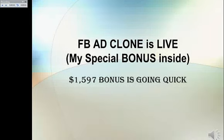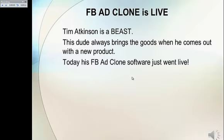FB Ad Clone is live and my special bonus is inside! It's a $1597 bonus! Let's go in quick. Let's get down to business.